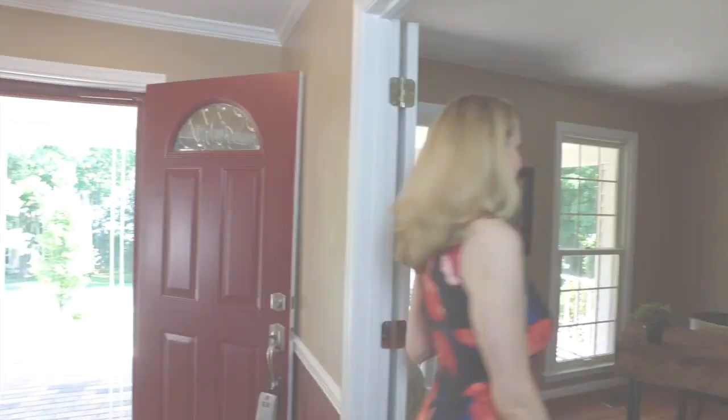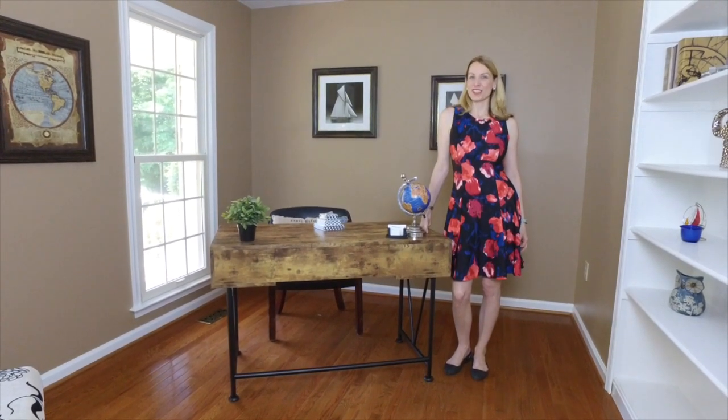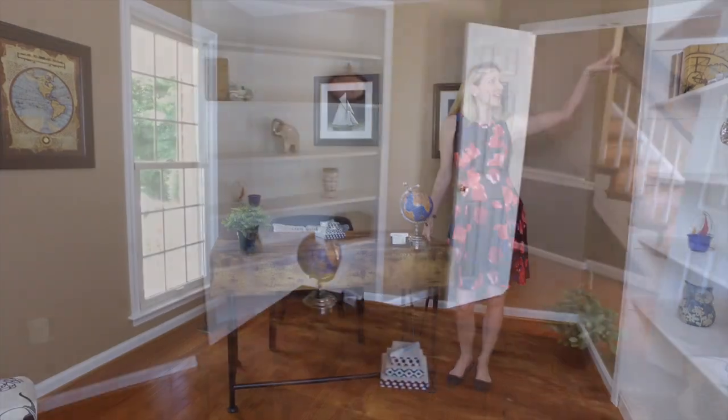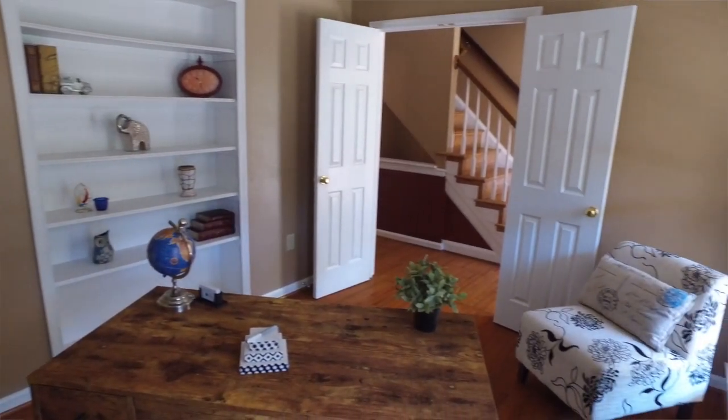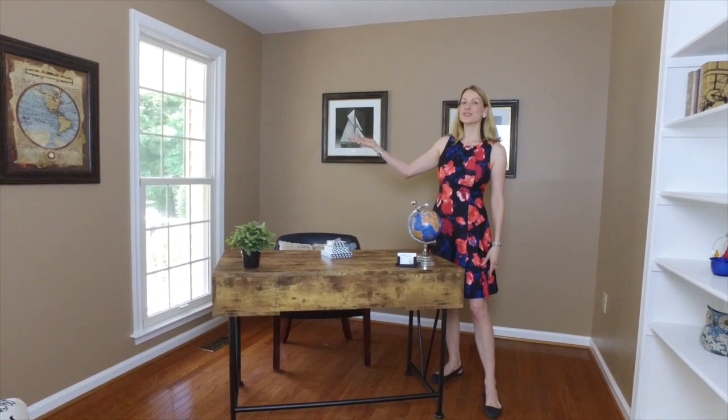Off to the left of the door is the study. What a great, peaceful place to set up your home office or your study. There are already built-in bookcases for you to use, and you'll have a lovely view right out to the street so you can see who's coming to visit.